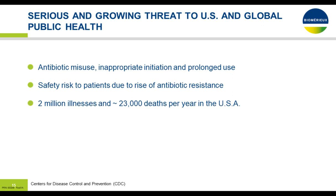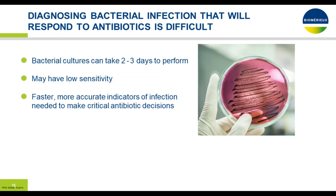When you have 60% of patients where you don't know what's going on at the front end, there's potential for overuse of antibiotics, which results in a safety risk to patients, development of antibiotic resistance, and other comorbidities such as C. diff. This also increases the rate of death in patients who receive unnecessary antibiotics. It's estimated that 2 million infections and 23,000 deaths result from inappropriate antibiotic use. Bacterial cultures can take two to three days and have low sensitivity, so a faster, more accurate indicator of infection is needed to help in these critical decisions.